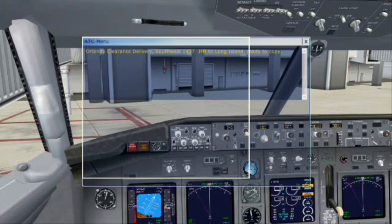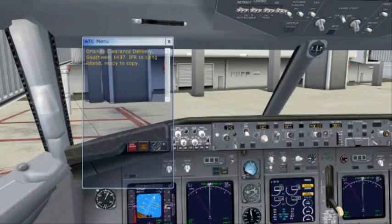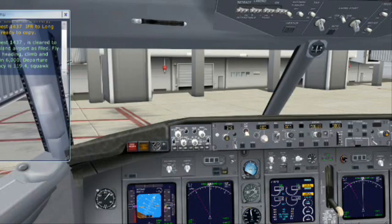Clarence Delivery, Southwest 1437, I.A. Park, Long Island, ready to copy. Southwest 1437 is cleared to Long Island Airport as filed. Fly runway heading, climb and maintain 6,000. Departure frequency is 119.4. Squawk 4727.